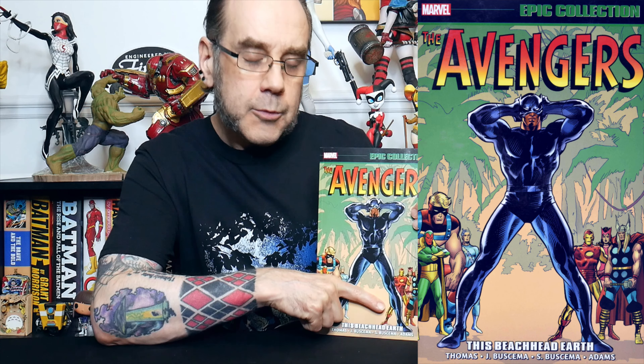Who and what have we got in this particular volume? If we take a look at the cover, we can see that Black Panther is front and centre. He is a main member of the team in this volume and we've got quite a key story for Black Panther in here, which I will get to momentarily.